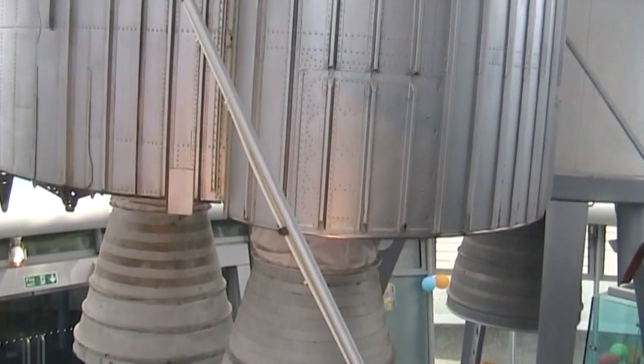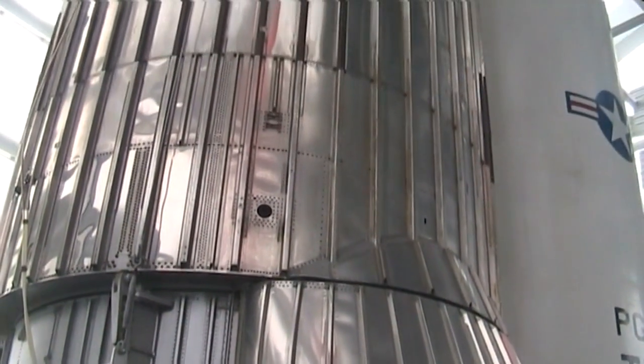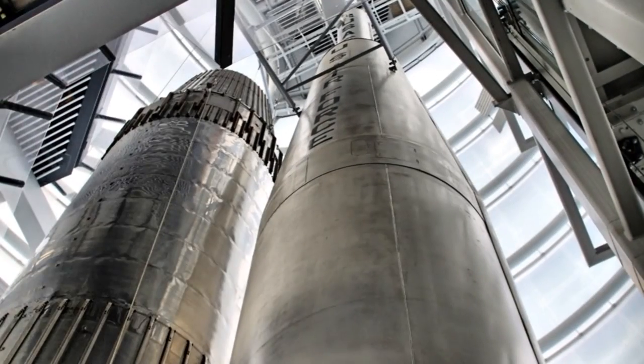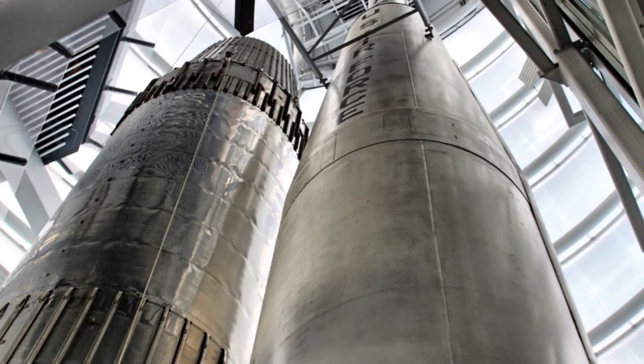It was powered by Rolls Royce engines called the RZ-2. The Blue Streak was a British success story, with a 100% launch record. This example is the only one of its type anywhere in the world to be displayed in its launch state.